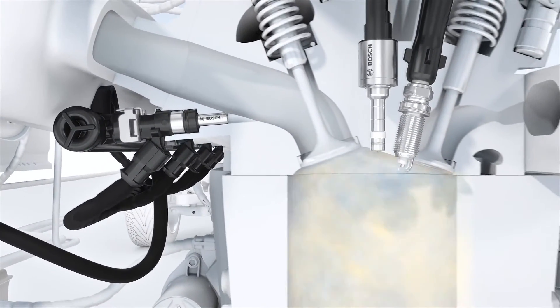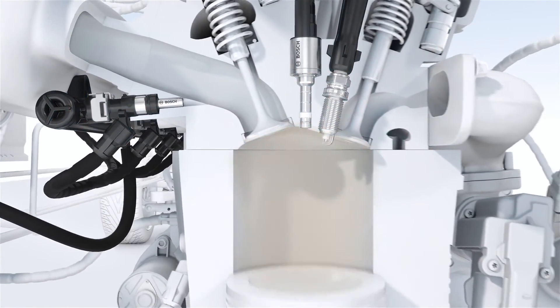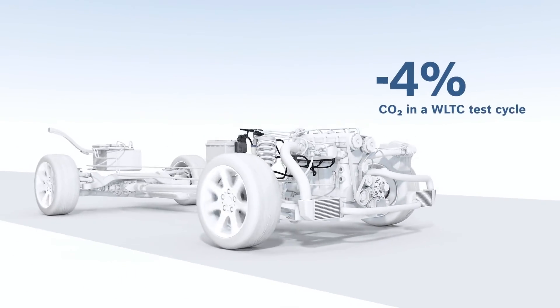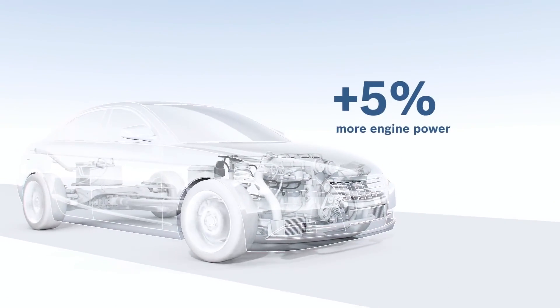Bosch water injection systems are a complementary technology for internal combustion engines. As such, they reduce CO2 emissions and fuel consumption, while at the same time making it possible to improve engine performance.